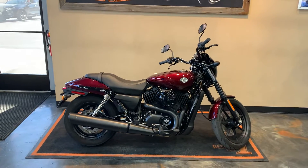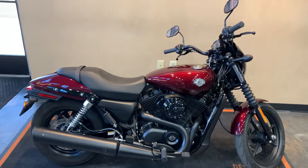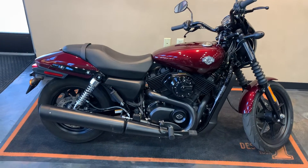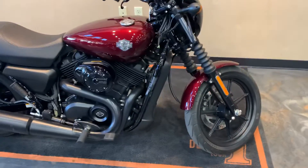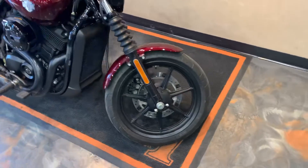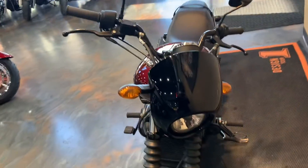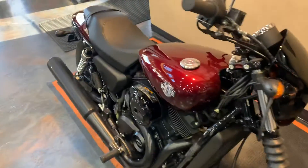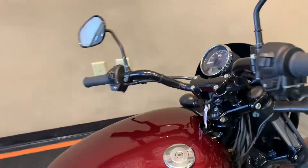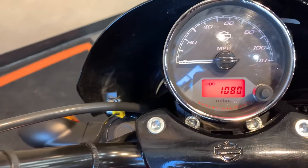All right, here in front of us we have a 2015 XG500, also known as a Street 500. Mysterious red sun glow is our color, front to back. These XGs are six speeds and come with mid controls. This one here has miles of 1,080.